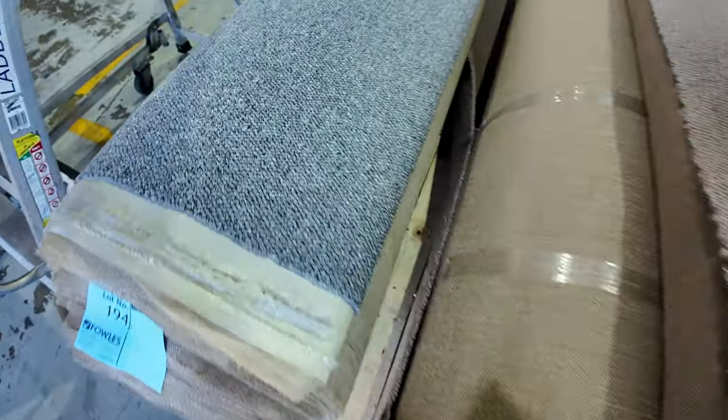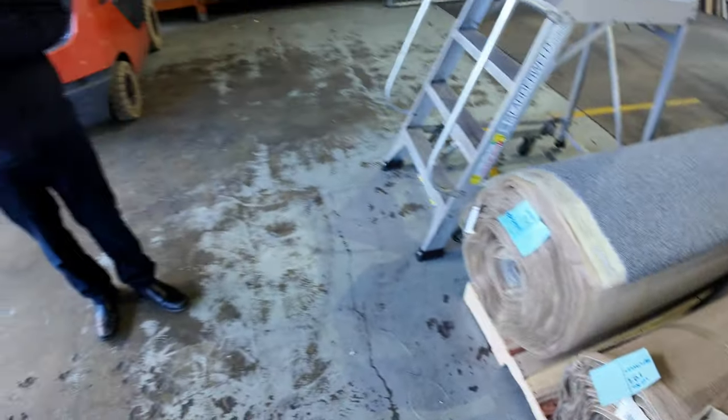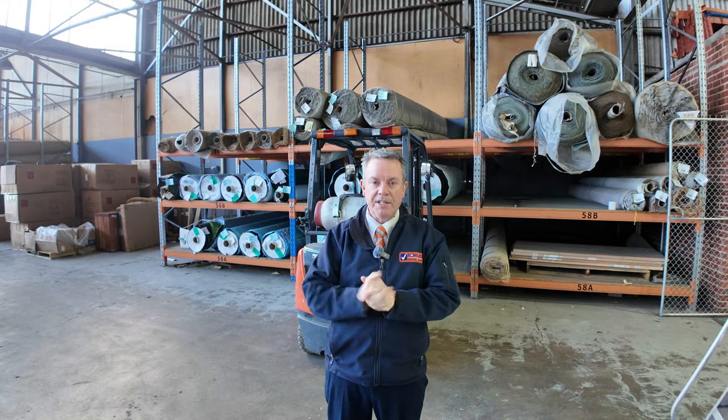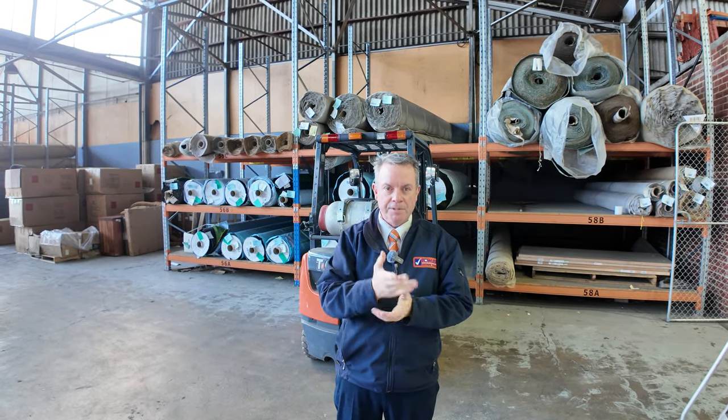So as you can see, just under 200 lots to get through in the carpet auction. We do kick off at 10am — come in any time from 8 o'clock and have a look. Don't forget our other two auctions as well: there's a timber auction and home renos with all sorts of fantastic stuff in there. That's it for me — thanks for watching the video, hope to see you on auction day.